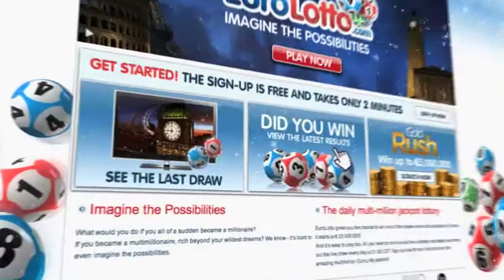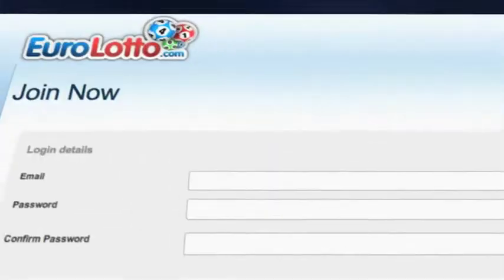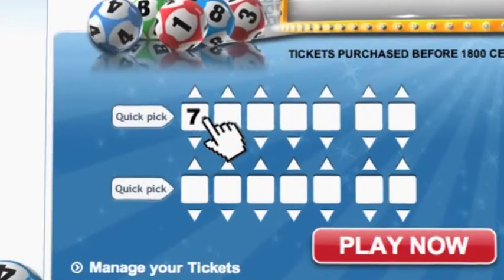Did you get your lottery ticket? Go to EuroLotto.com, click on the sign up button and fill in your details. You can then go to the Lotto page and select your lucky combination straight away.